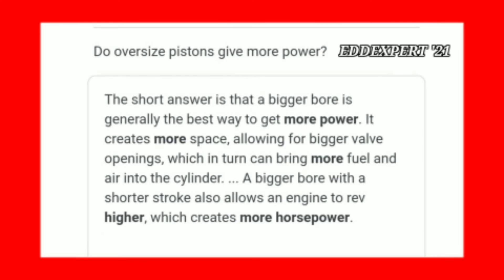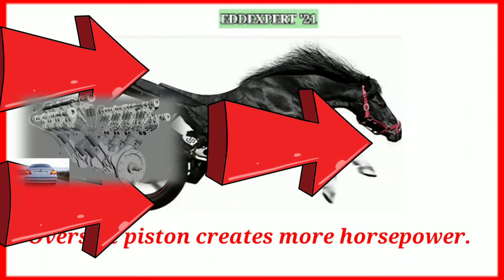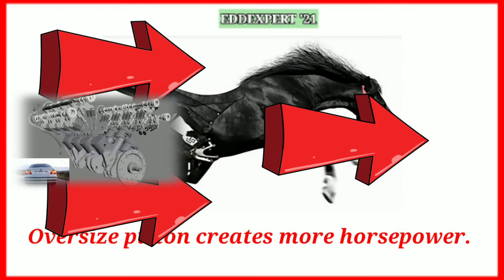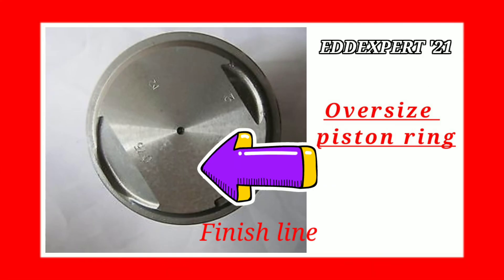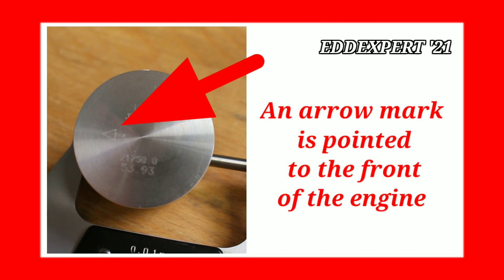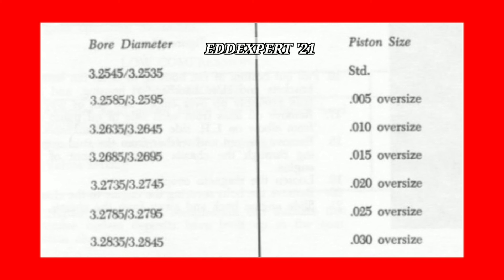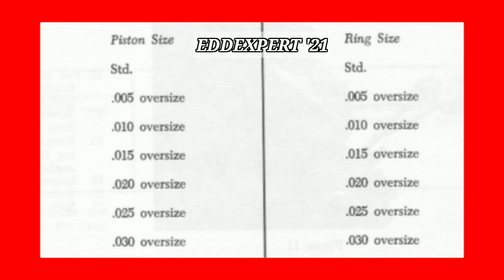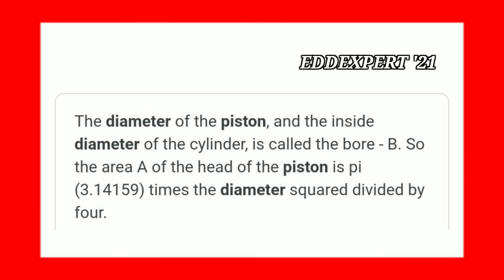Do oversize pistons give more power? Yes, they give more power. The oversize marks are 0.50, 0.75, and the last is 1.00. If you check the standard size, it only shows STD. It shows here the list of standard and oversize pistons. Here is the formula — how do you measure a circle, the diameter of the piston, and the inside diameter of the cylinder.